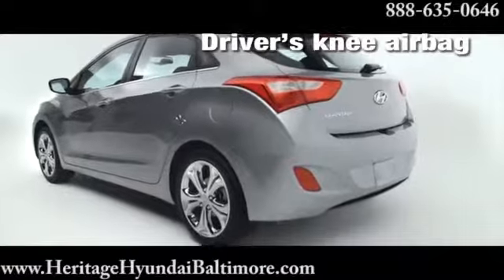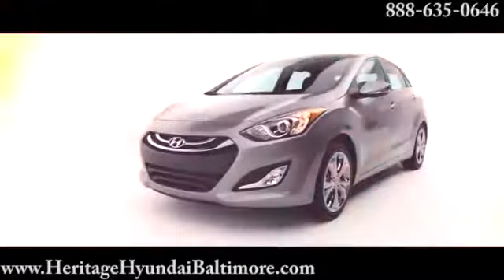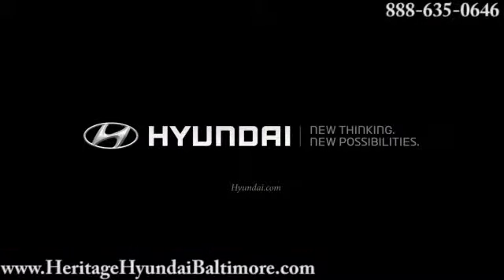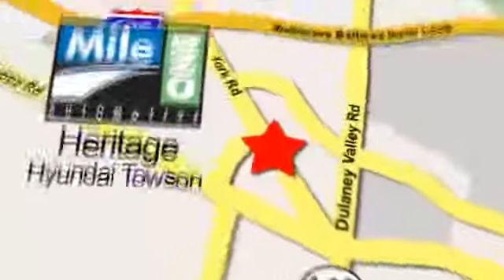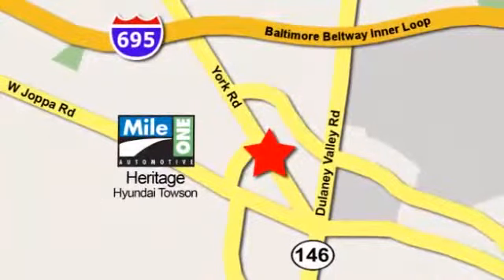With premium performance, handling, and safety, the 2014 Elantra GT is exceptionally roadworthy. Mile One Heritage Hyundai Towson, conveniently located at 801 York Road in Towson, Maryland.